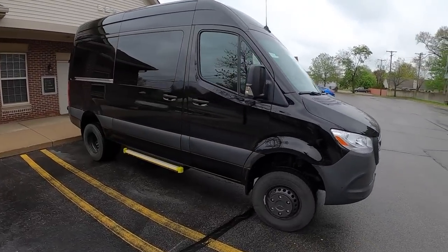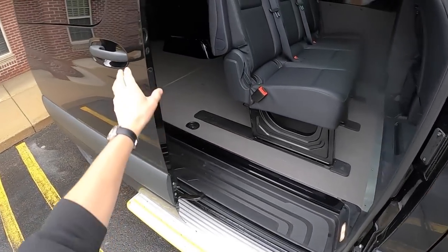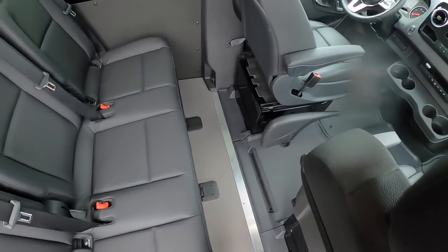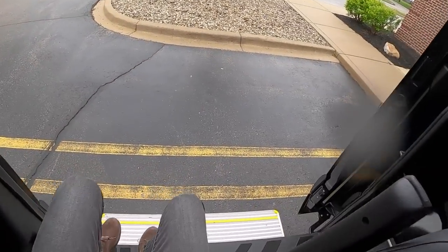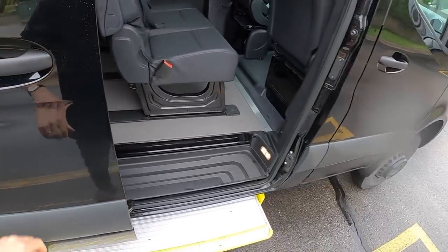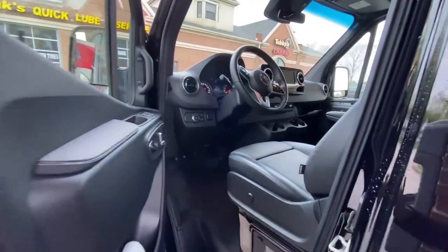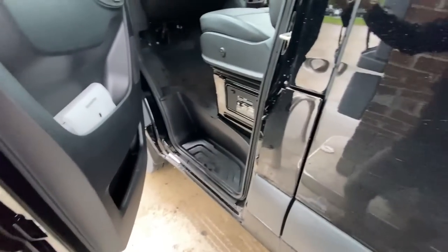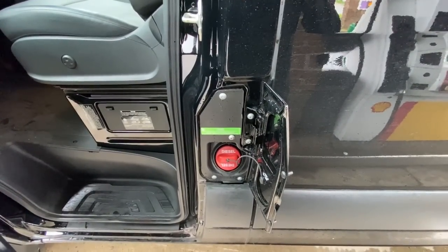That just looks the business. Oh yeah, one thing I forgot to mention — this has the sliding step here. And a little bit of bonus B-roll: let's say you want to fill up your Sprinter 3500. Where's the fuel tank? Where do you fill it up? It's very, very well hidden right here. Had to make a phone call for this one — I was stumped.